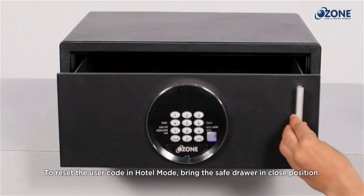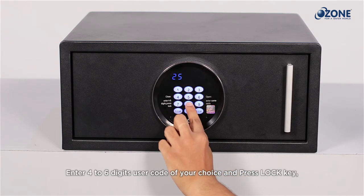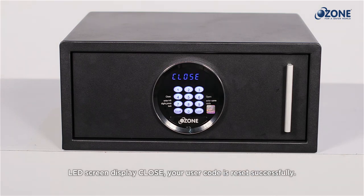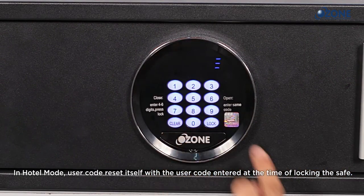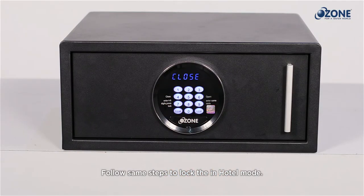Operating the Convenient 33F safe in hotel mode: to reset the user code in hotel mode, bring the safe drawer to the close position, enter a four to six digit user code of your choice, and press the Lock key. The LED screen displays 'CLOSE' — your user code is reset successfully. In hotel mode, the user code resets itself with the user code entered at the time of locking the safe. Follow the same steps to lock the safe in hotel mode.